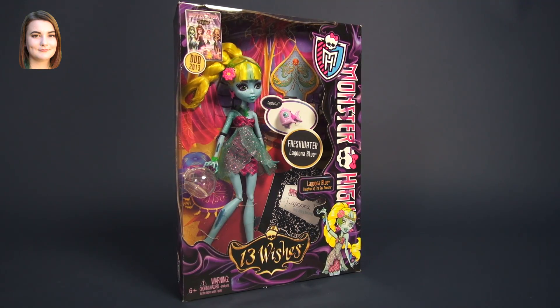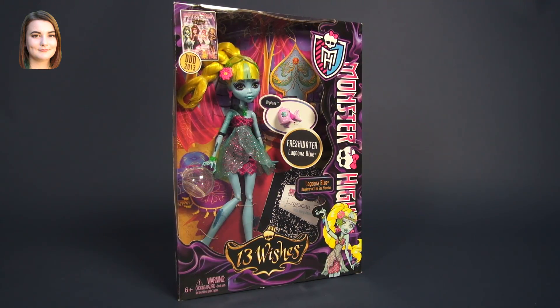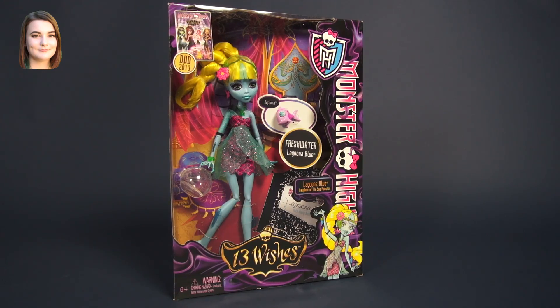Hello and welcome back to another Monster High video. I'm Carly and today we're taking a look at Laguna Blue from 13 Wishes.